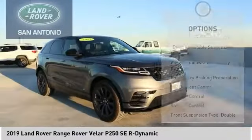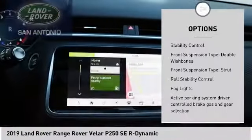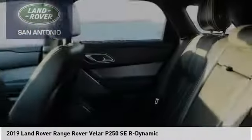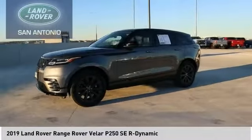Here are some of this vehicle's great options: driver adjustable suspension, ride control, power windows with safety reverse, emergency braking preparation, hill descent control, traction control, stability control, front suspension type double wishbones, front suspension type strut, roll stability control, and fog lights.